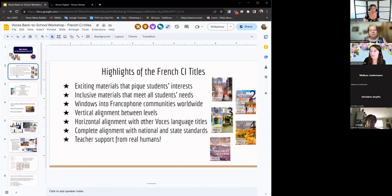Highlights of the French CI titles: there are very exciting materials that pique students' interests, and inclusive materials to meet all students' needs. The content focuses on different francophone communities worldwide. There's vertical alignment between the levels — each level is organized similarly and continues with AP themes. There's also horizontal alignment with other Voces language titles, and it's completely aligned to national and state standards. If you need support, we support you with real humans.